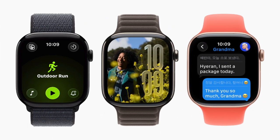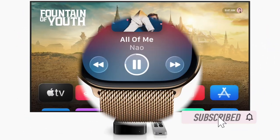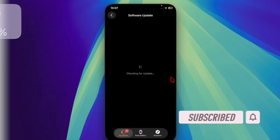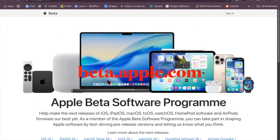Hey everyone, welcome back. Apple just rolled out the first public betas of tvOS 26 and watchOS 26 for users enrolled in its public beta testing program. These builds match the fourth developer betas released earlier this week. Anyone interested in testing the new features can sign up via Apple's beta software website and install updates directly from the settings app.